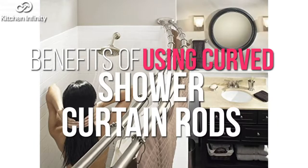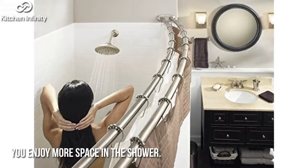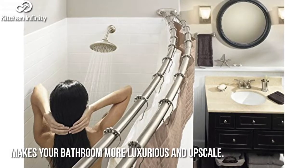Benefits of using curved shower curtain rods: Number one, you enjoy more space in the shower. Number two, there are lower risks of harm and accidents in the bathroom shower space. Number three, it makes your bathroom more luxurious and upscale.